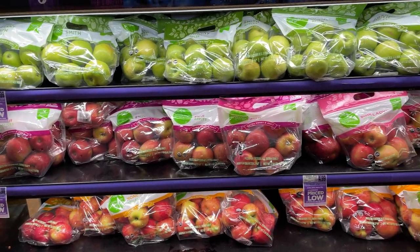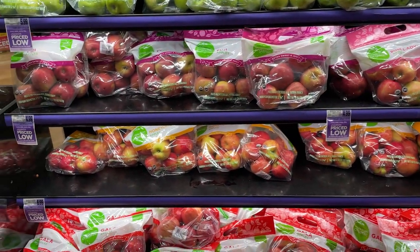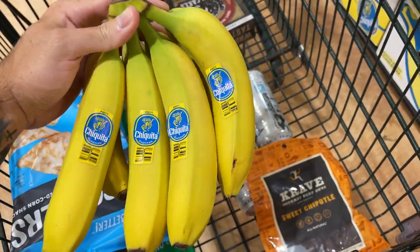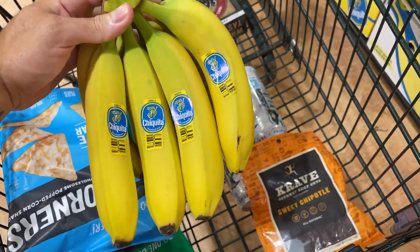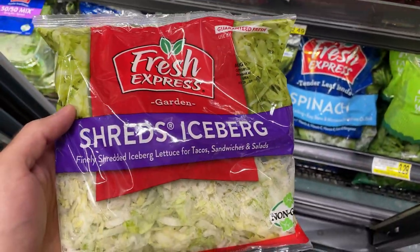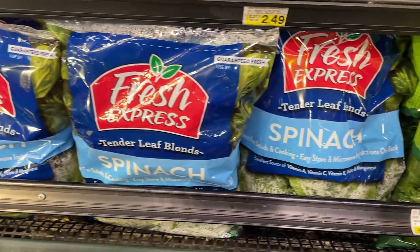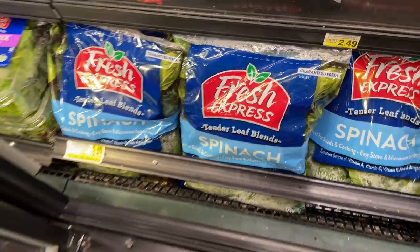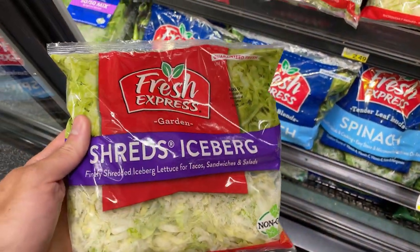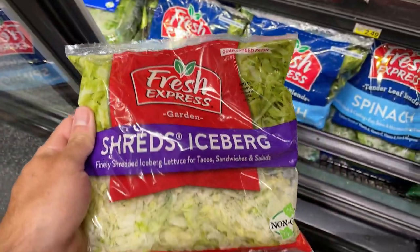Next we got some fruits — whichever fruits you like. I like apples and bananas. I don't eat them every day, but it's something nice to get. We also have shredded iceberg lettuce and spinach. Use these for your tacos, wraps, and salads. They're voluminous and low-calorie. And frozen vegetables like broccoli and cauliflower — definitely a must. Voluminous and low-calorie.